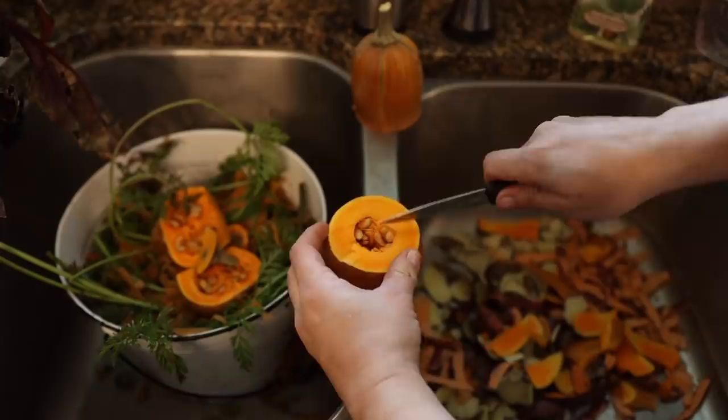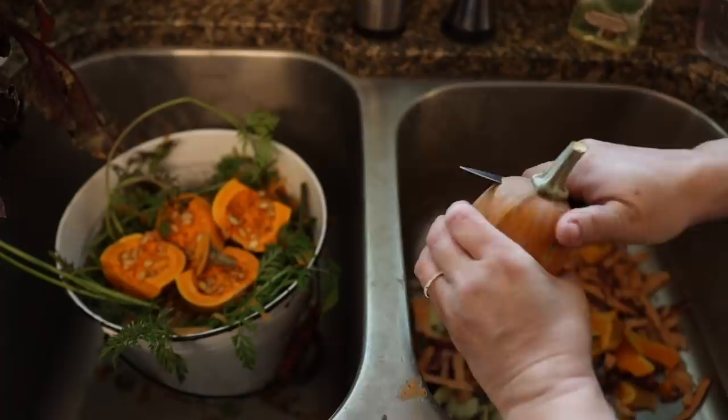I keep a bucket in the sink to save all the peels and tops that are safe for the chickens to eat. In this case, everything is great except for the peels from the potatoes.